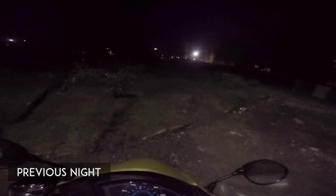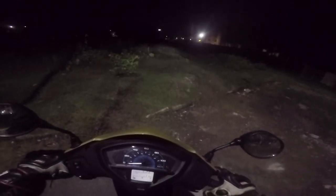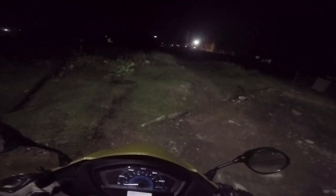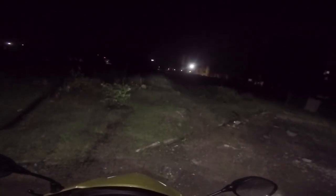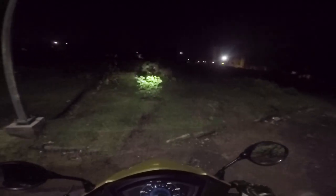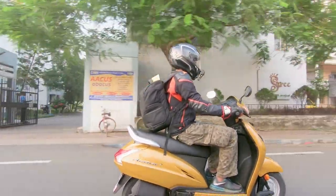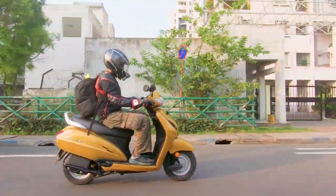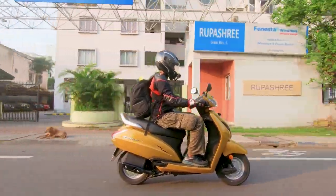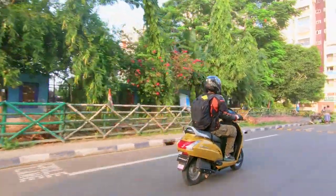So for the headlight test — turning the scooter on, that's the low beam, and this is the high beam. See the difference? It's pretty good. You don't really get that with scooters typically, but in future you would. The Honda Grazia does have LED headlamps, so that's a great thing.